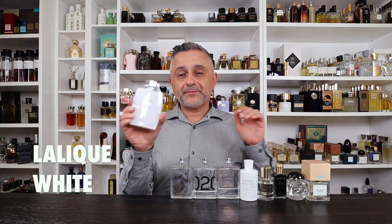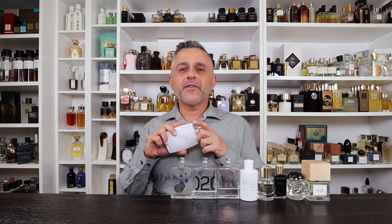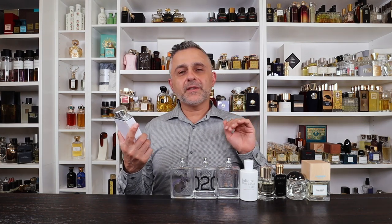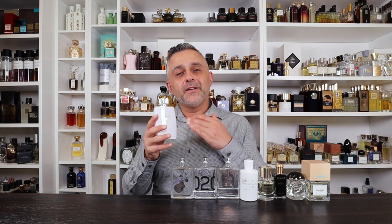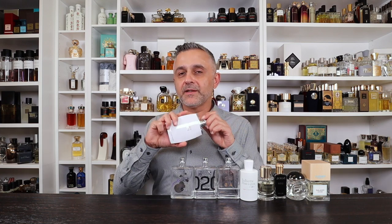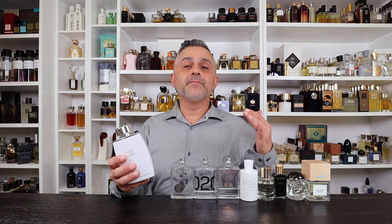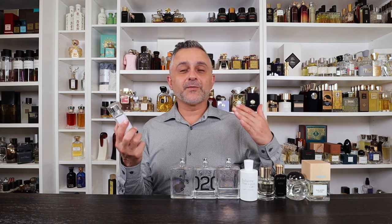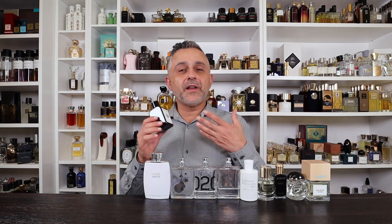Number 14: Lalique White. The name says it all — it's white, pure, clean, fresh, and soapy. It features tamarind and petitgrain to create a very clean, soapy smell. Unlike some others on the list that lean laundry, this one goes definitively soapy. When I wear it, I feel like I've just stepped out of the shower — it re-creates that fresh, clean after-shower experience. That's Lalique White.